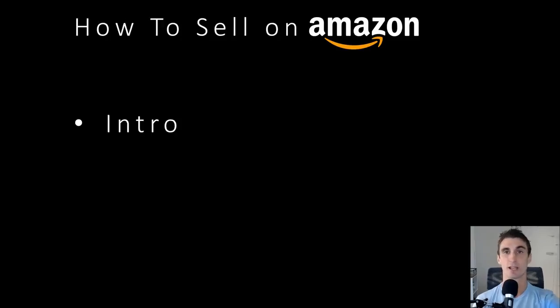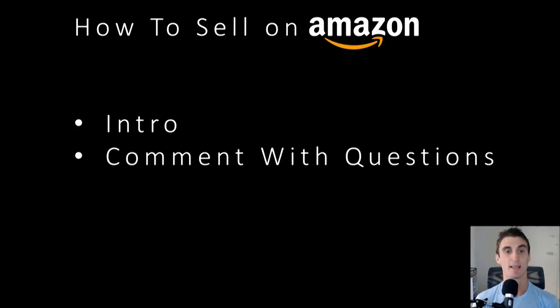My name is Travis, for anybody new to the channel. This is what I talk about — e-commerce, Amazon specifically, how to create products and sell them on Amazon. I personally do sell on Amazon, so I share a lot of my stories, my struggles, and my entire journey. At any point during this video, if you have a question, leave it in the comments down below. I answer every single question, usually within 24 hours.